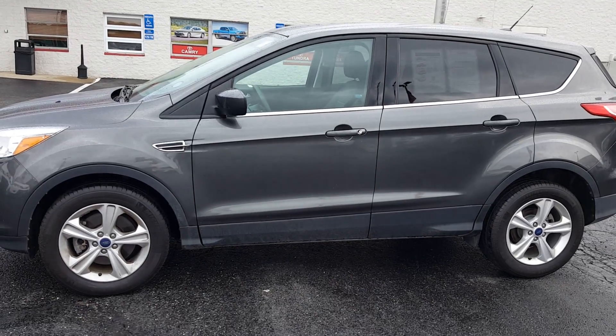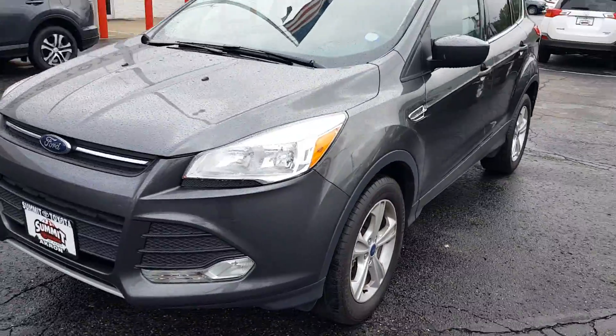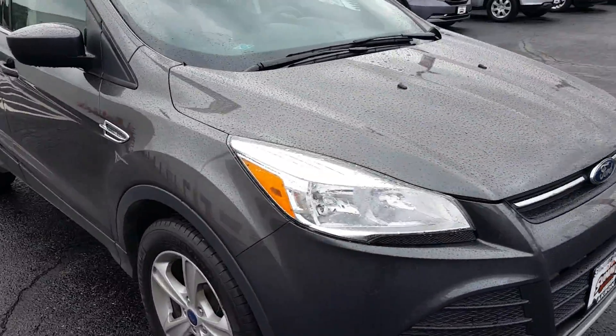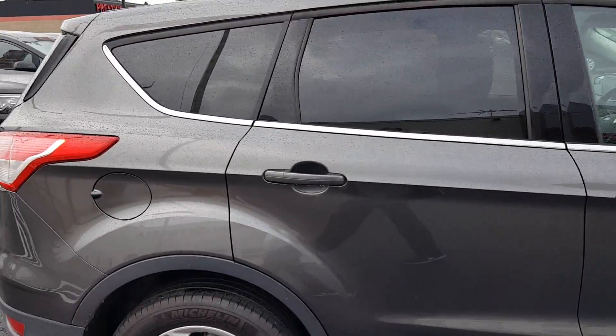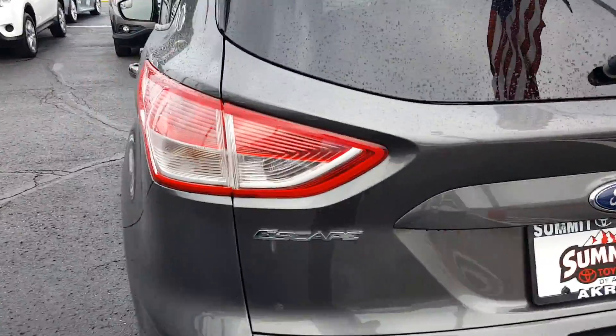For the Enquirer, this beautiful 2015 Ford Escape SE, alloy wheels, fog lights, gray, been through a 60-point inspection, qualifies for our lifetime guarantee, does have the EcoBoost, and it is four-wheel drive.